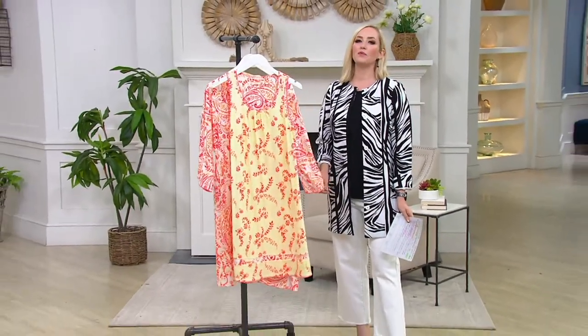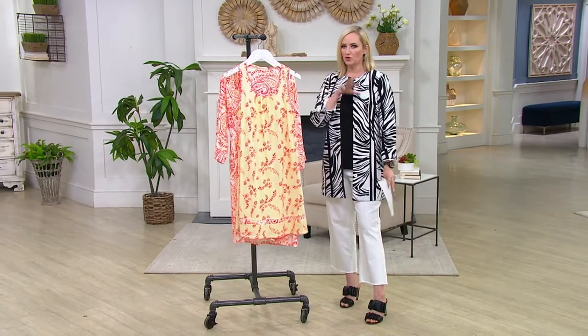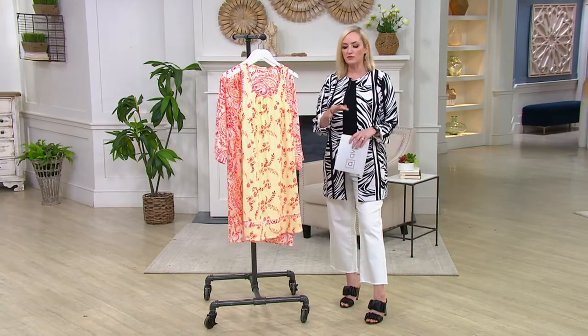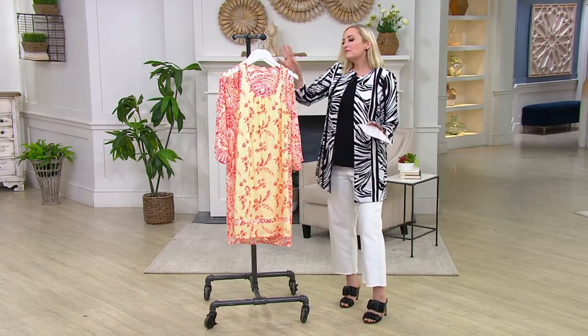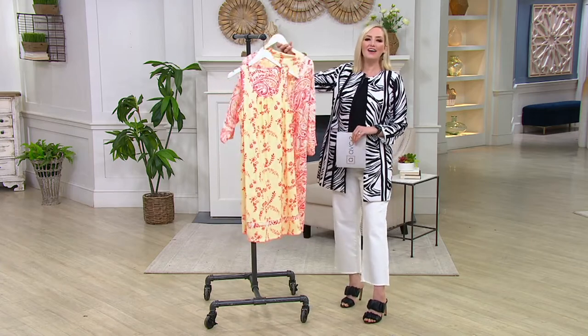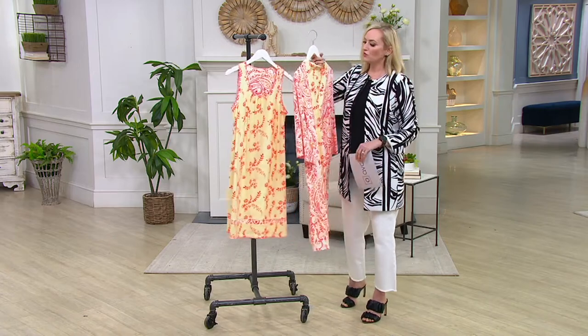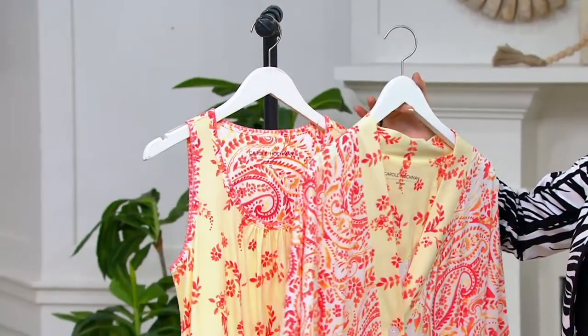So whether you want to take a little nap or lounge, or maybe you're thinking you'll have a vacation — maybe there's going to be some family members or friends there and you want just something pretty to wear in the morning, at breakfast, or sitting out on the deck. Well, Carol Huckman, as always, has you covered with her softer than soft, very elegant loungewear.